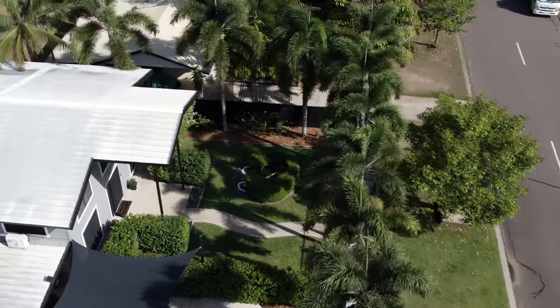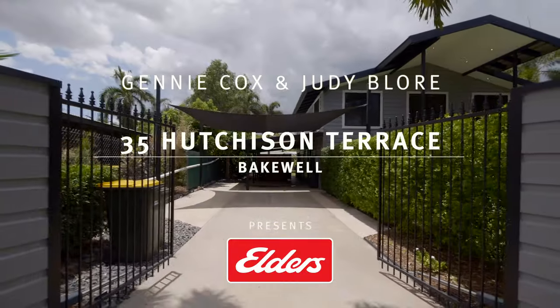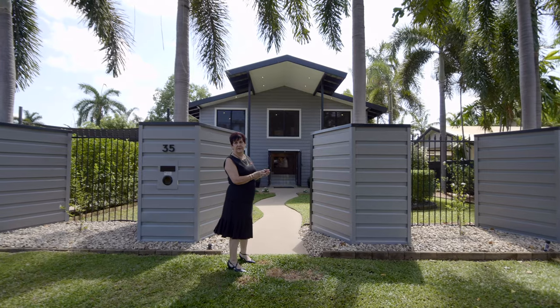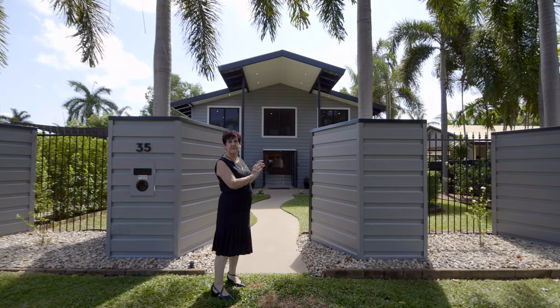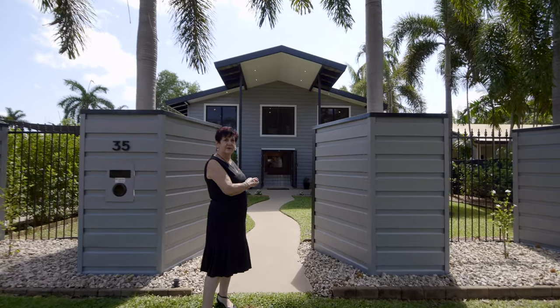Hi, I'm Jenny from Elders Real Estate. I'd like to welcome you to this incredible new listing in Bakewell. Set behind this imposing front fence is the most amazing property. Come inside and have a look.